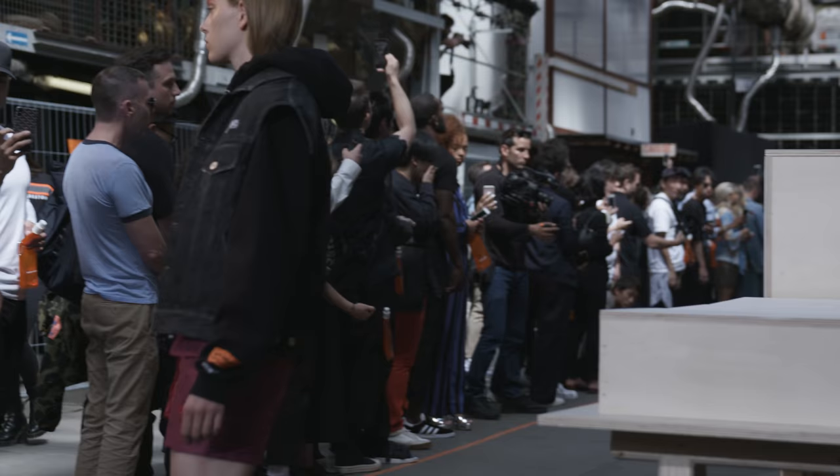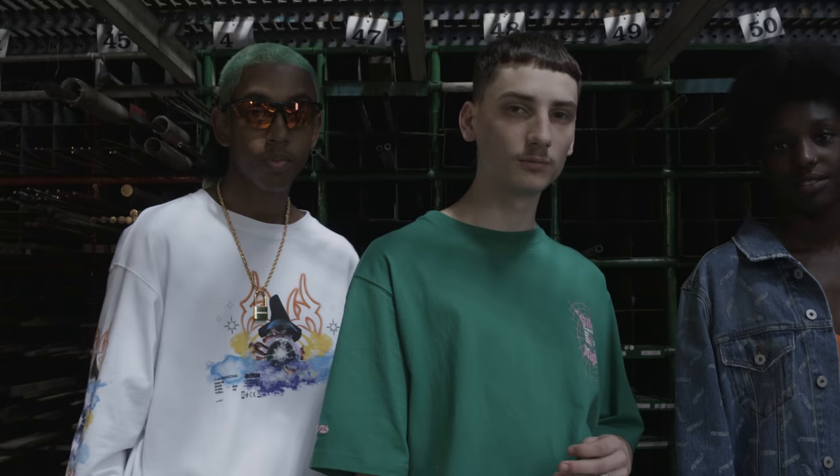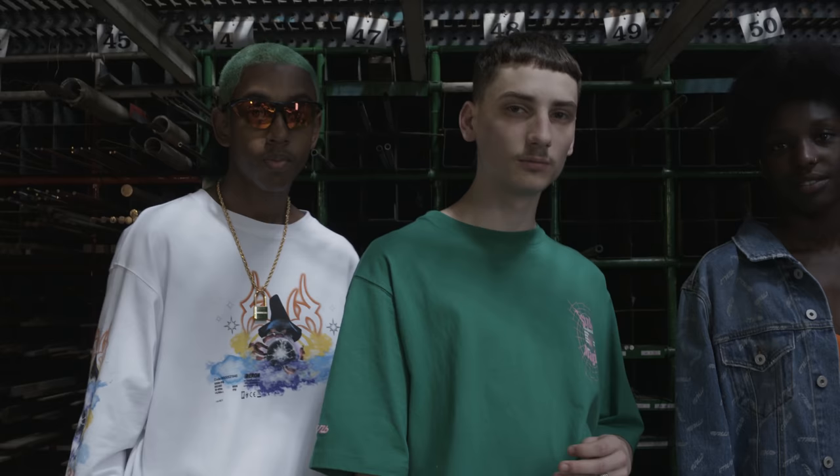Everyone's been doing sneaker collabs and I wanted to show the world that Nike is more than just sneakers. One of the categories I wanted to work with first was Nike Vision, because I fell in love with their Tailwind glasses.